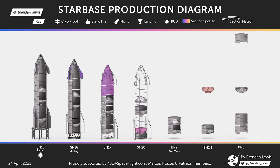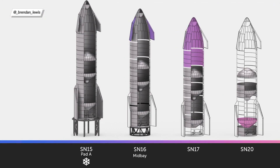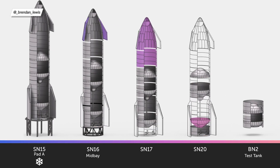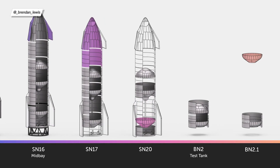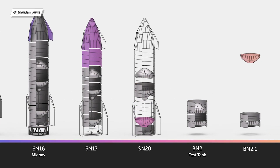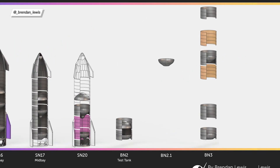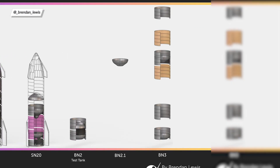Now let's take a look at the weekly Starship progress update, presented on a chart by Brendan — comparing it with a chart from two weeks ago since I didn't show one last episode. SN16 received its aft flaps. SN17 is only missing its flaps and landing legs. SN20 has received the complete logs section. My theory about BN2/2.1 being skipped or becoming a test tank seems to be getting more realistic. And finally, BN3 received another two tank sections.